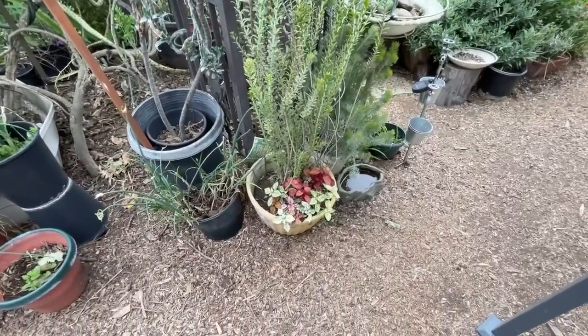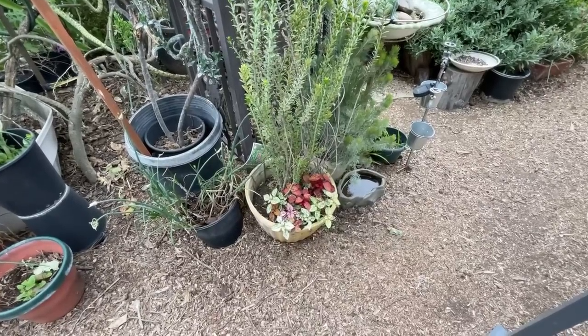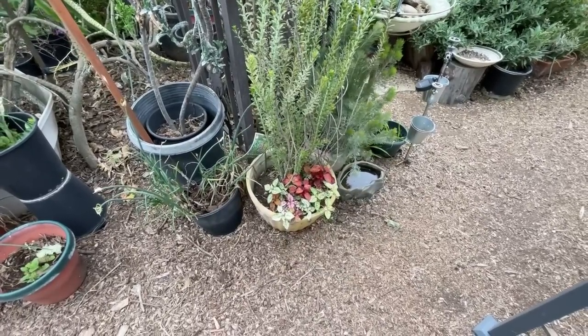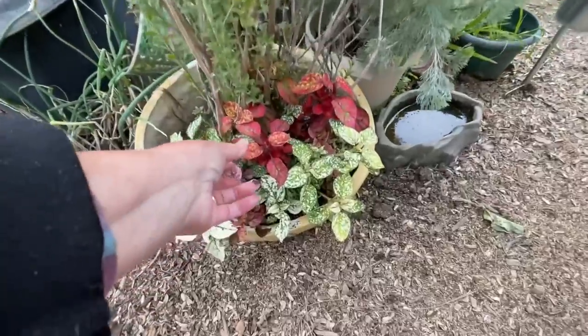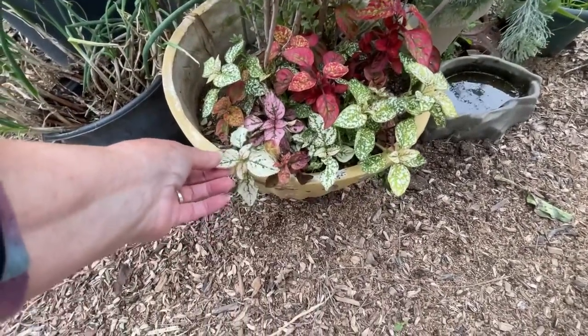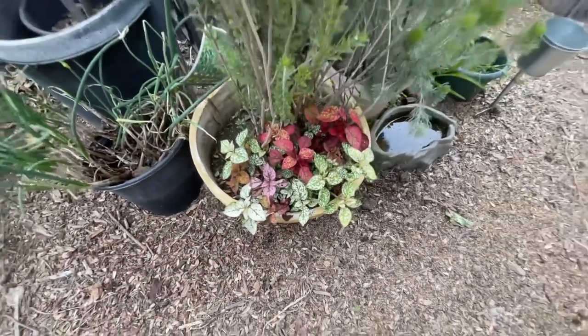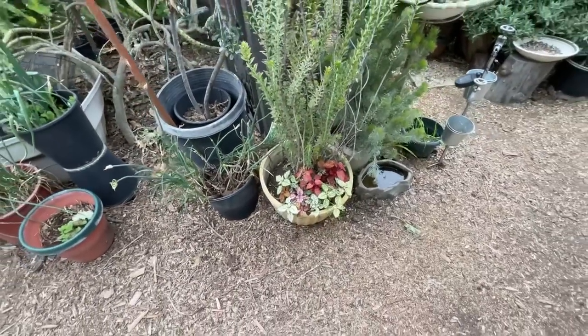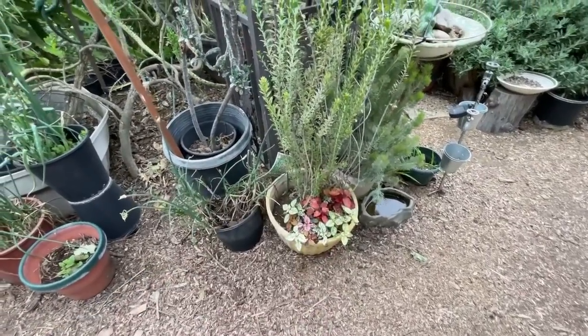Last year I got polka dot plants. I went inside at Home Depot and they had one plant for nine dollars in a pot. I went outside and they had a whole tray for three-eighty-eight, all different colors. Because inside they sold it as a house plant and outside they sold it as ground cover. Look at that — it came back all on its own.